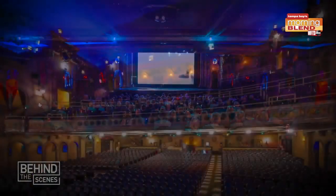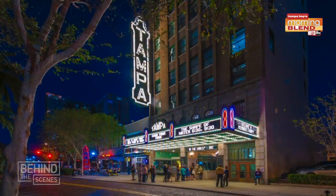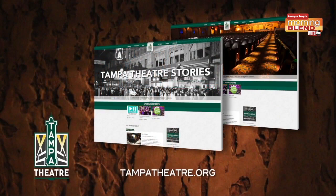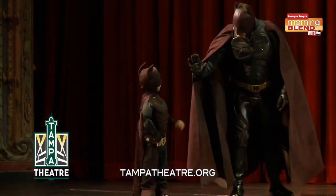Hopefully you've enjoyed this special behind-the-scenes look at Tampa Theater and learning some of the secrets that make us the most beautiful and incredible movie palace in downtown Tampa, maybe in the world. But there's really only one way to see Tampa Theater and that's in person. So check out our website at tampatheater.org for a full list of first-run films, classic movies, live shows, all kinds of special events, and we'll hope to see you here soon.